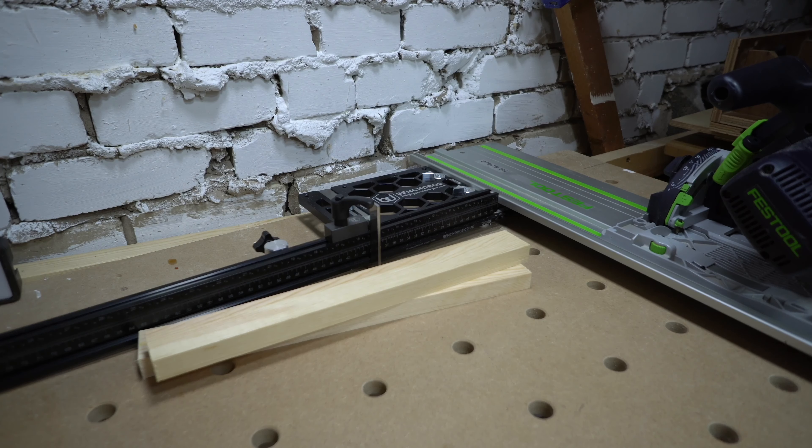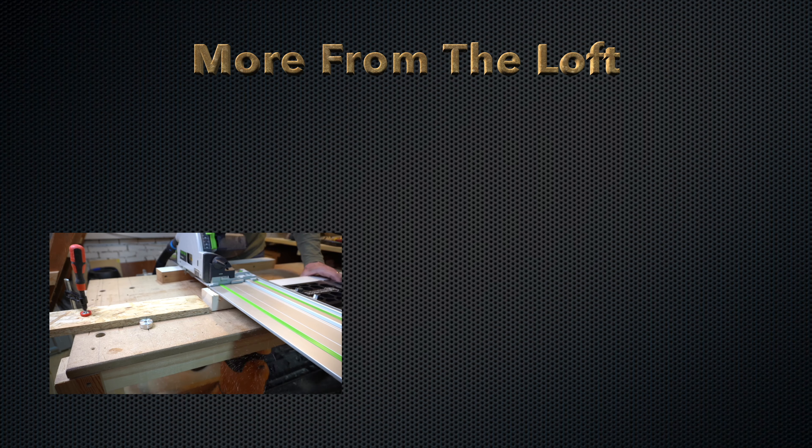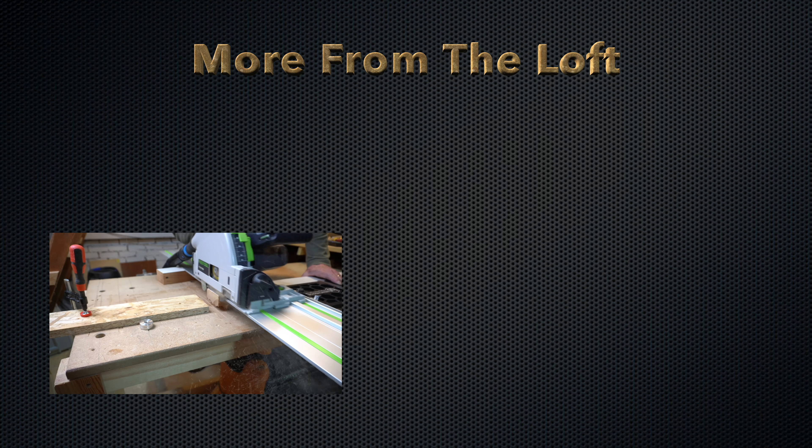I hope you enjoyed this video. If you like these shorter format videos then please let me know. There is a video here if you'd like to see more of this cross-cut setup.